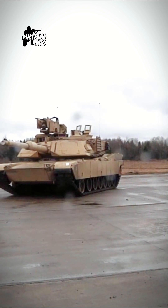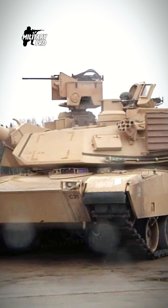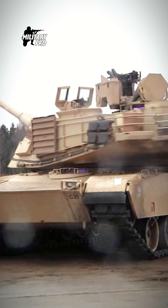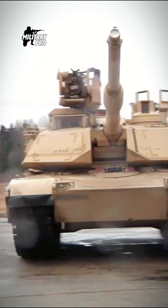Out of this number, approximately 1,000 outdated M1 main battle tanks were upgraded to the M1A2 standard. It is planned that this tank will remain in service beyond 2050.